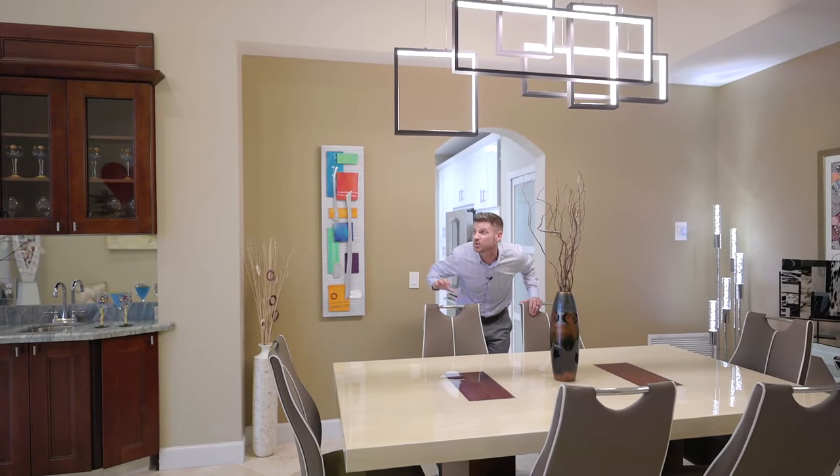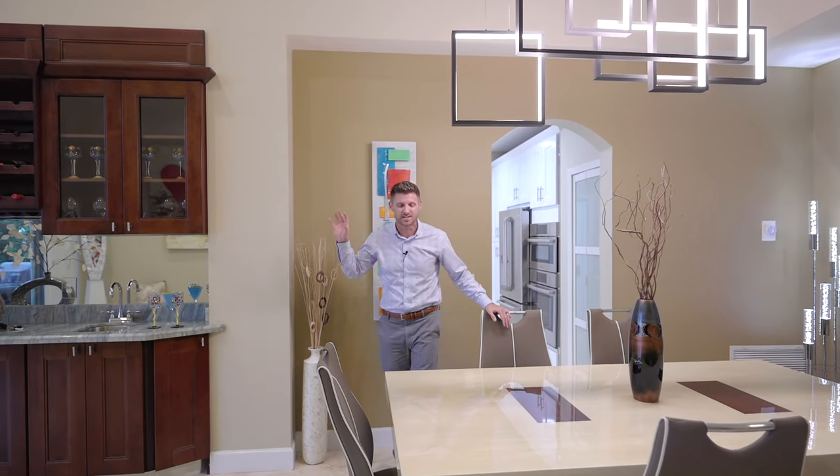Let me take you west — as far west as we possibly could in the city of Boca — to show you our new listing in this exclusive community of Boca Falls.